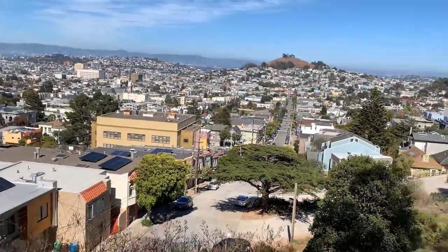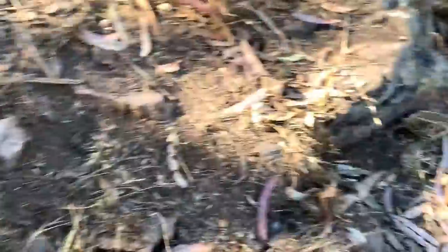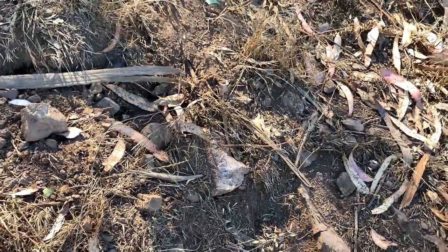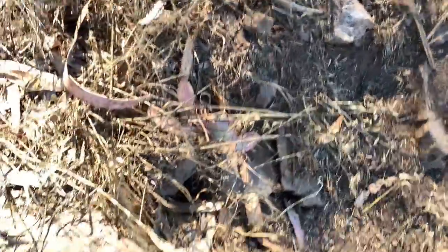I made it right here to this hill. Hopefully I can find some rocks here. There's not a big variety of rocks — I kind of underestimated how much stuff there is — but I'm going to try to find a rock.